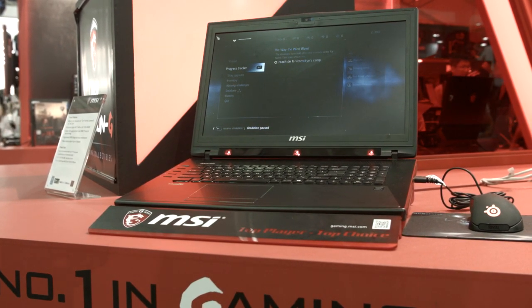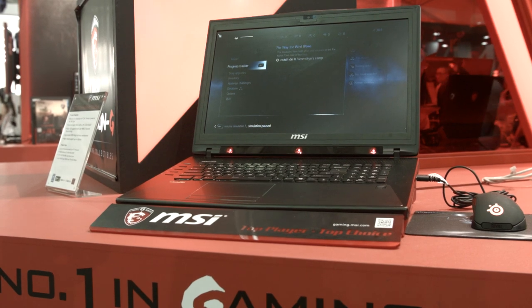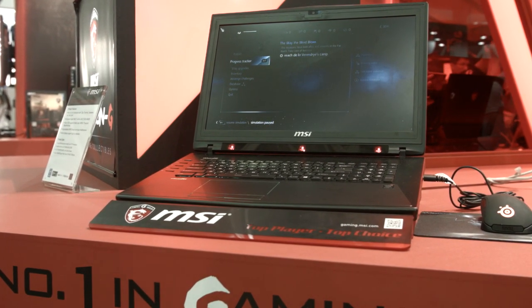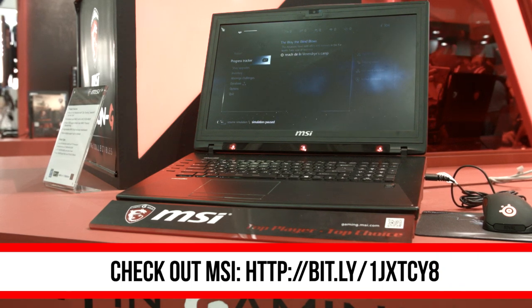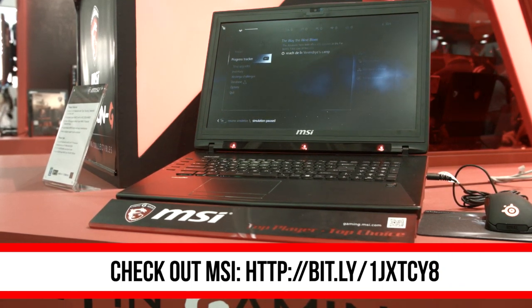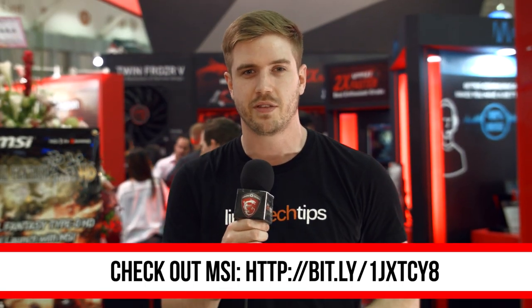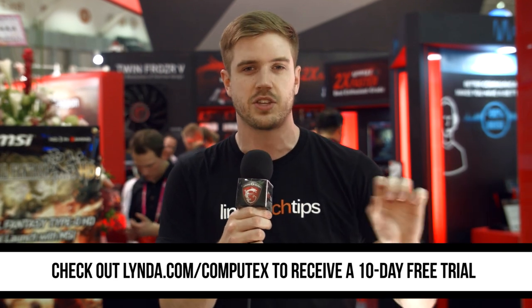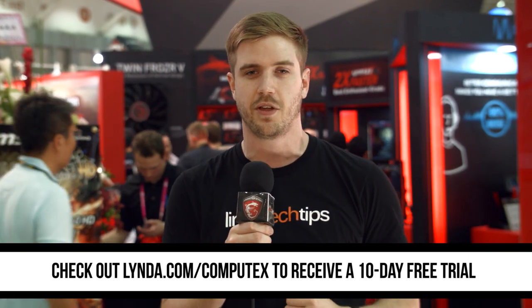Let me know what you think about these two laptops in the comments down below or on Twitter at Luke underscore LAFR. Thank you again to MSI for bringing us to Computex this year. If you want to see all the rest of their stuff that they brought to the show, check out the link in the video description below, including their laptops with Broadwell processors. Also, thank you to Lynda.com — check out their link, lynda.com slash Computex, to get a 10-day free trial and start learning today. If you want to see all the rest of our Computex coverage, stay subscribed to Linus Tech Tips.